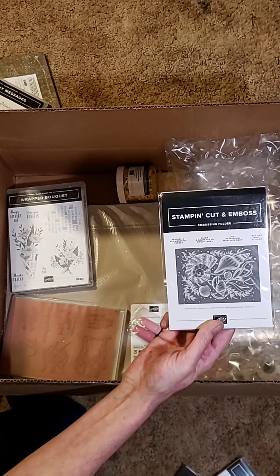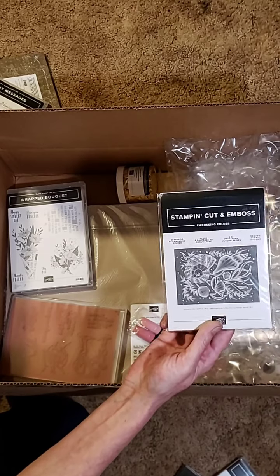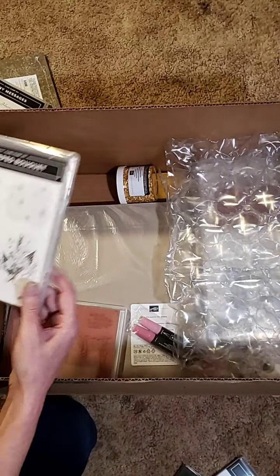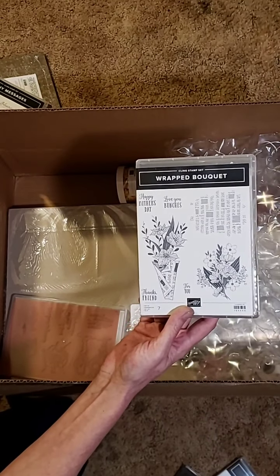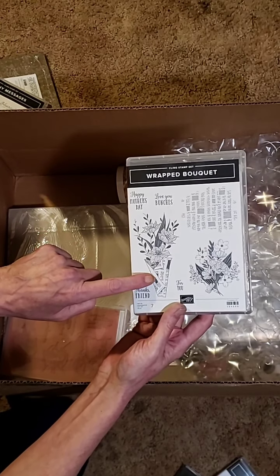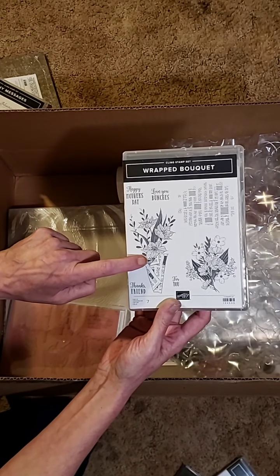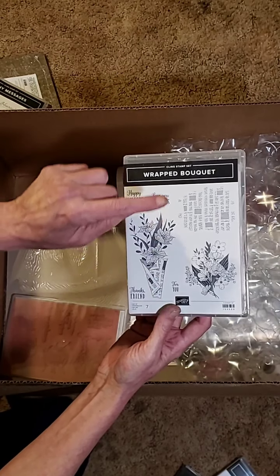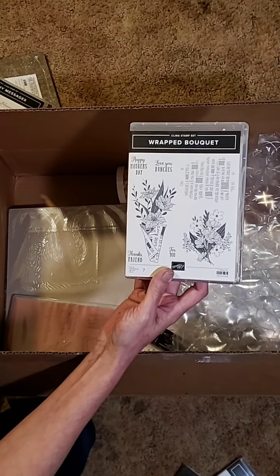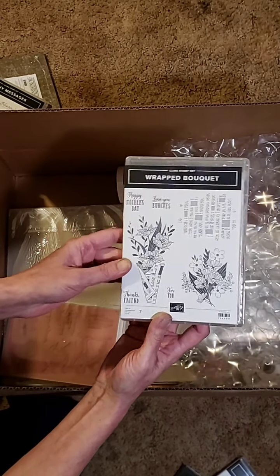One of the favorite things I do with my grandchildren in the summertime is walk along the lakeshore — they love collecting seashells. So this is going to come in handy. Wrapped Bouquet — oh my goodness. There are dies that come with this. I don't believe I have them in this order; they went on back order briefly, but those should be coming soon. There are coordinating dies to cut out the flowers. This is so cute — it's wrapped in newspaper, and you get a newsprint background stamp, beautiful flowers. The sentiments say Happy Mother's Day, Love You Bunches, Thanks Friend, and For You.